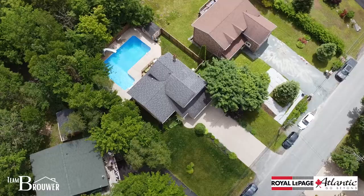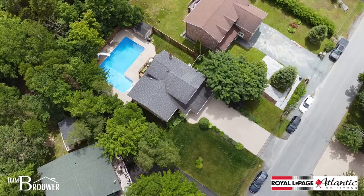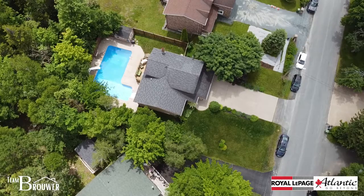Hi there, I'm Peter Brower and welcome to 92 Lewis Drive. We're in Peerless Subdivision. If you don't know where it is, that's not a surprise — it is Bedford's best kept secret.